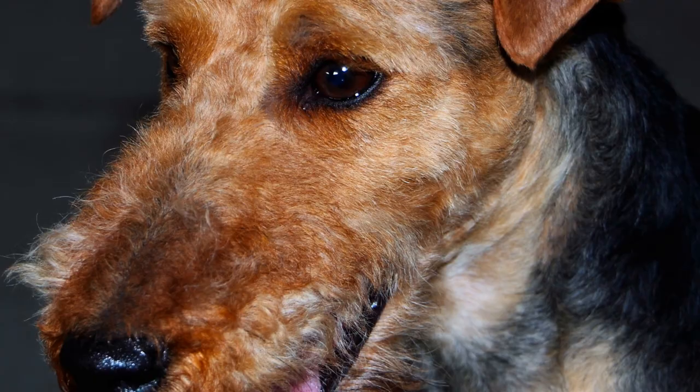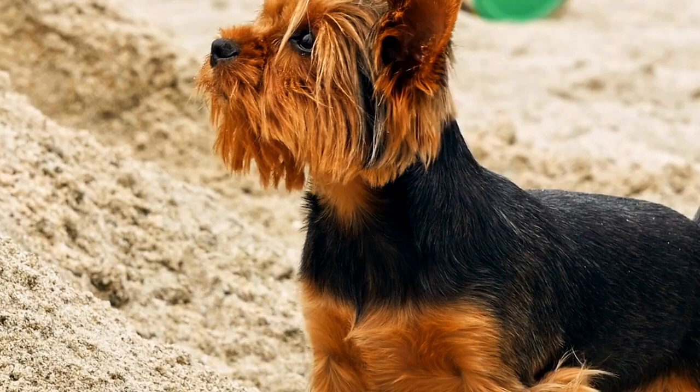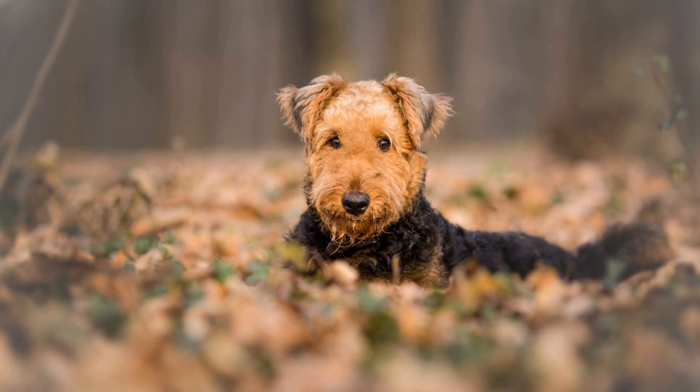However, solid black Airedales can still be wonderful pets and possess the same intelligence and loyalty as their grizzle and tan counterparts. In conclusion, the Airedale Terrier's coat type and color play a significant role in defining the breed's unique appearance. With its thick, double-layered coat and distinctive grizzle and tan pattern, the Airedale Terrier stands out among other dog breeds.